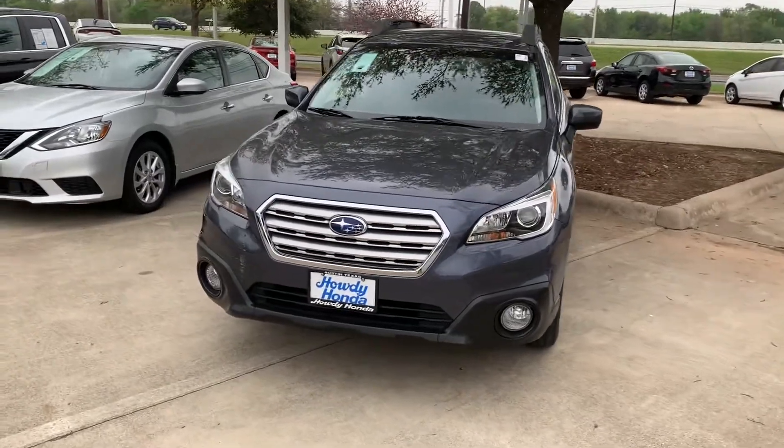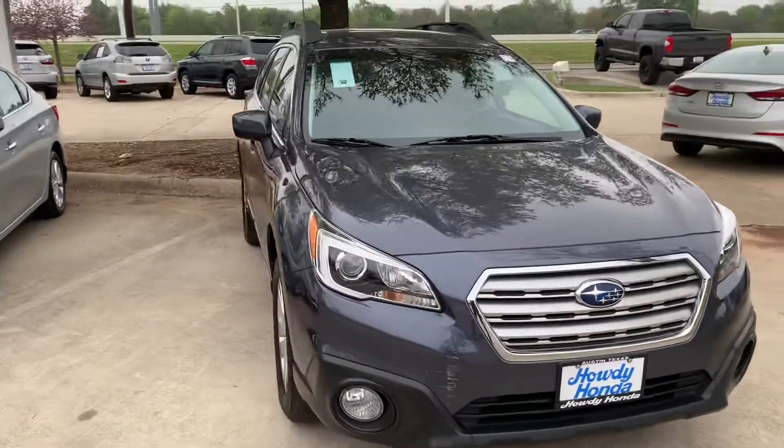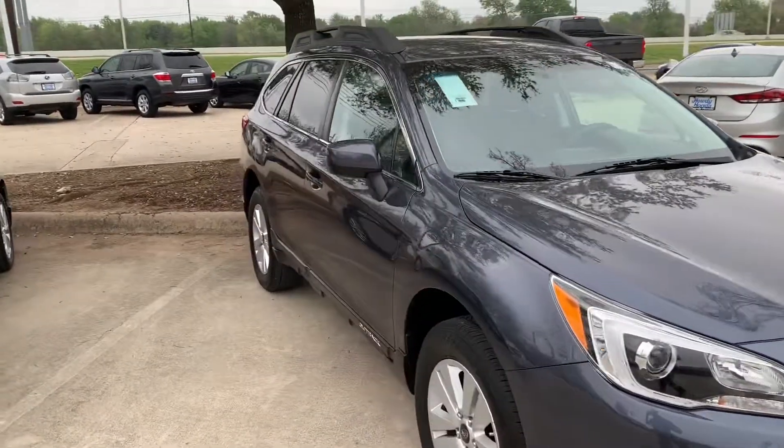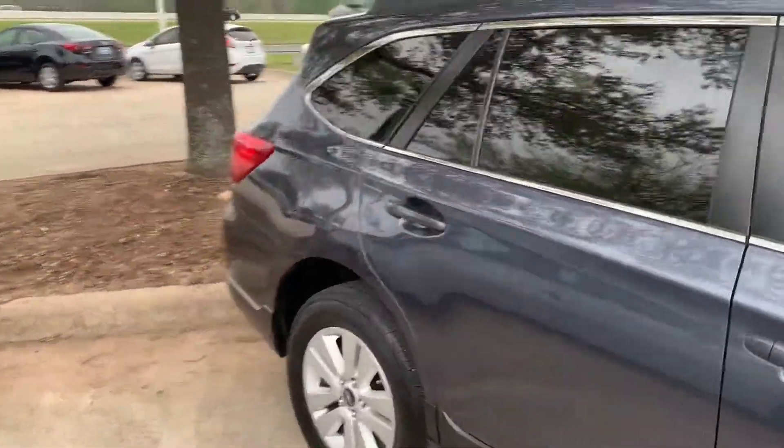Hey there, Thomas here at Howdy Honda. This is the 2017 Subaru Outback. Just want to send you a quick video on this car — or SUV, you want to say?